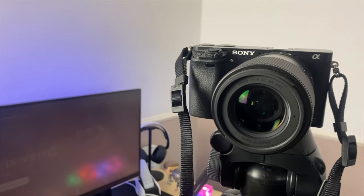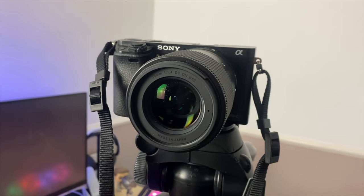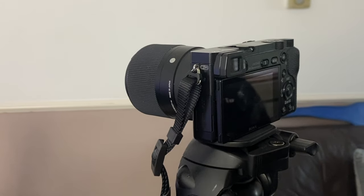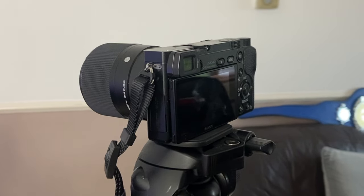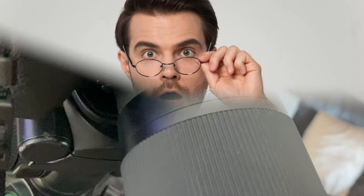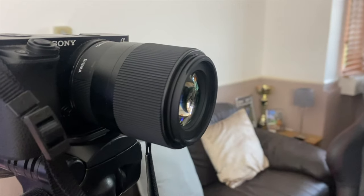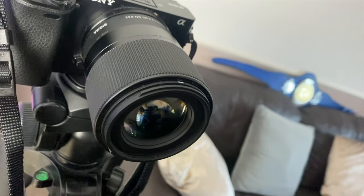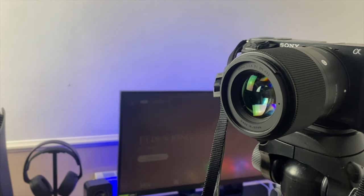I have my Sony a6000, which I have had for such a long time and I do love this camera, but I needed to hack the camera in order to record past 30 minutes as Sony automatically stops it at 30 minutes. These videos are actually probably 20 to 30 minutes before I start cutting everything. I also bought the Sigma 30 millimeter lens for my a6000 and this is such a great bokeh lens, which blurs out the background and is great for focusing on what you want.